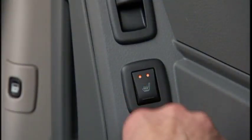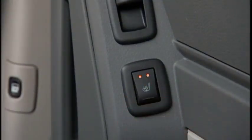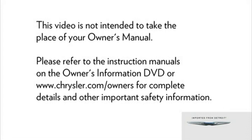Second row heated seat switches are located in the sliding side door handle trim panels and function the same as the front switches. Please refer to the instruction manuals on the Owner's Information DVD or Chrysler.com/owners for complete details and other important safety information.